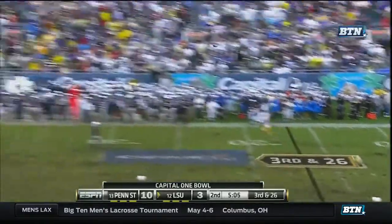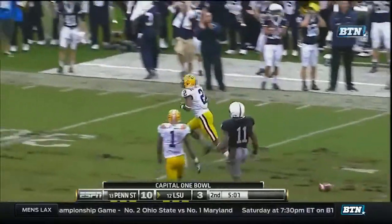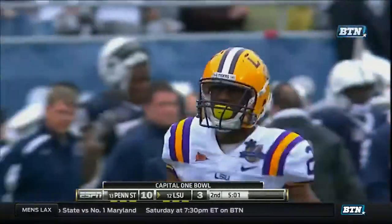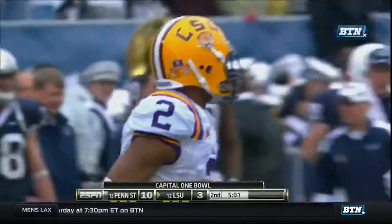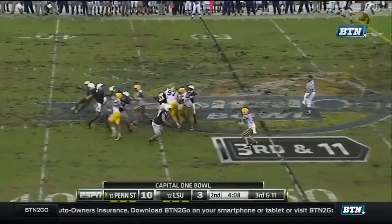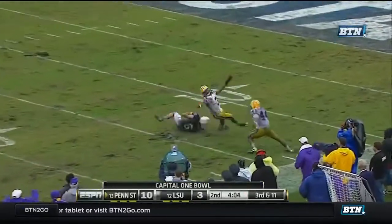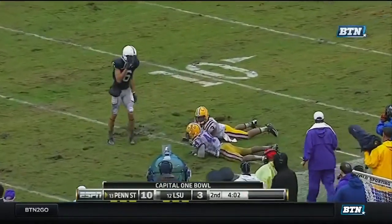Jefferson's got time and he's airing it long. And it is almost caught. And it would have been a touchdown for Randall. Third and 11. Clark's going to loft one long for Moy. Ticks.